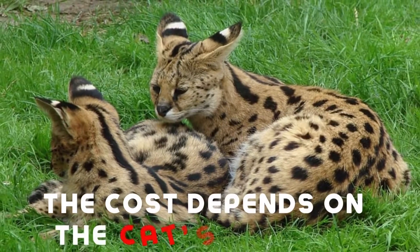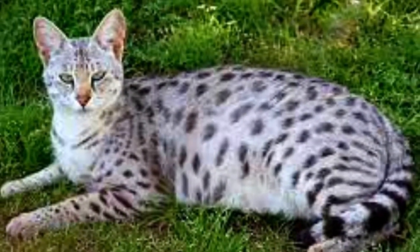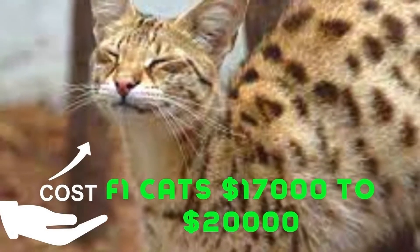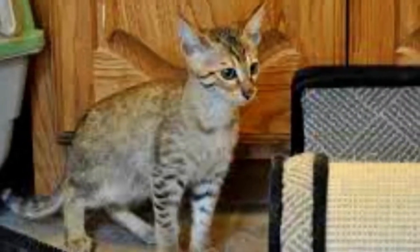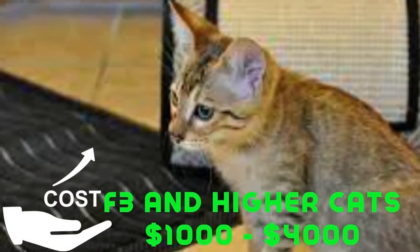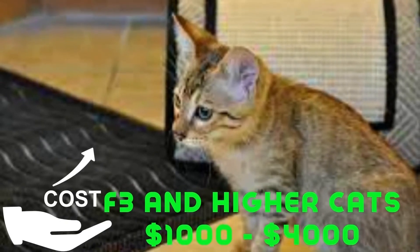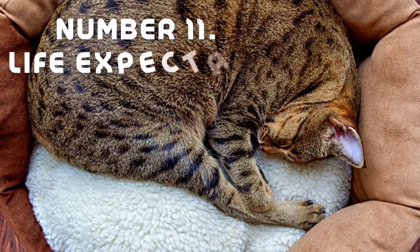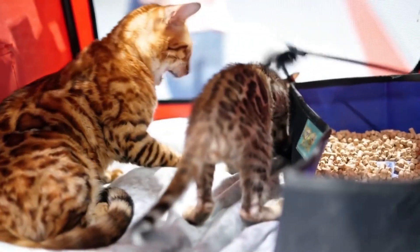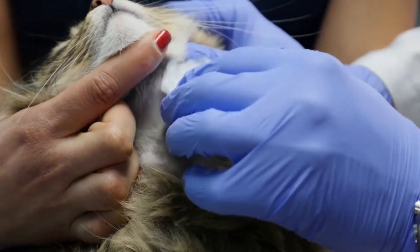Number ten: now that you understand the F classifications, let's look at their cost. The cost depends on the cat's F rating. F1 generation cats are the priciest, with costs ranging from $17,000 to $20,000. Lower generation Savannahs, like F3 and higher, can range from $1,000 to $4,000.